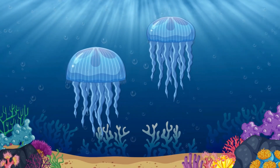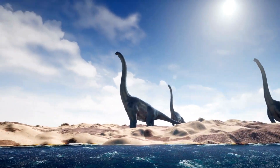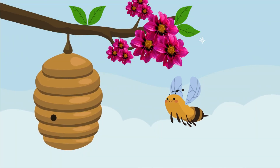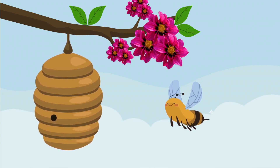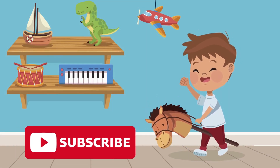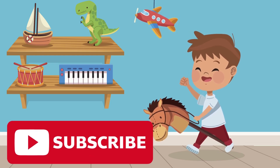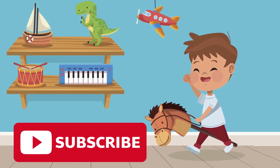Fun fact: some invertebrates like jellyfish are older than dinosaurs, and bees — which are also invertebrates — help make honey and pollinate flowers. Isn't it amazing how many cool animals have no bones? Tell us which invertebrate is your favorite! Don't forget to like, share, and subscribe to Drubosphere for more fun facts and adventures. See you next time, little explorers!